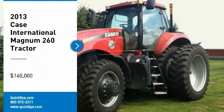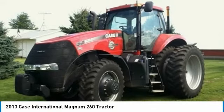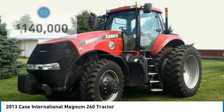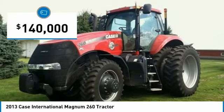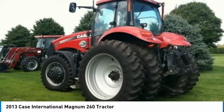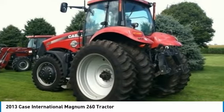2013 Case International Magnum 260 tractor for sale in Chadwick, Illinois 61014. Get ready to maximize your efforts in the field with this 2013 Case International Magnum 260 tractor. This durable tractor has been very well maintained, which has enabled its like-new condition. It comes with great options and features that are perfect for any hard-working individual.